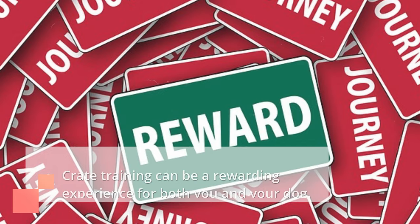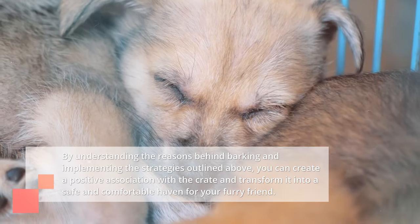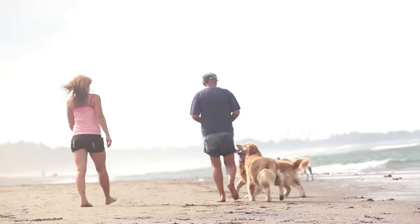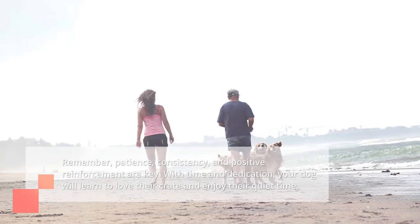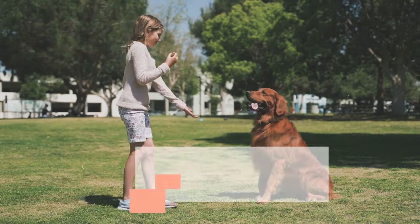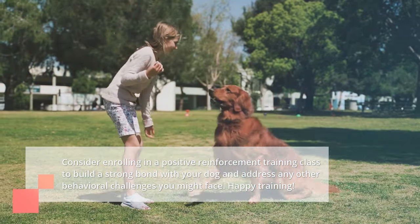Crate training can be a rewarding experience for both you and your dog. By understanding the reasons behind barking and implementing the strategies outlined above, you can create a positive association with the crate and transform it into a safe and comfortable haven for your furry friend. Remember, patience, consistency, and positive reinforcement are key. With time and dedication, your dog will learn to love their crate and enjoy their quiet time. Consider enrolling in a positive reinforcement training class to build a strong bond with your dog and address any other behavioral challenges you might face.